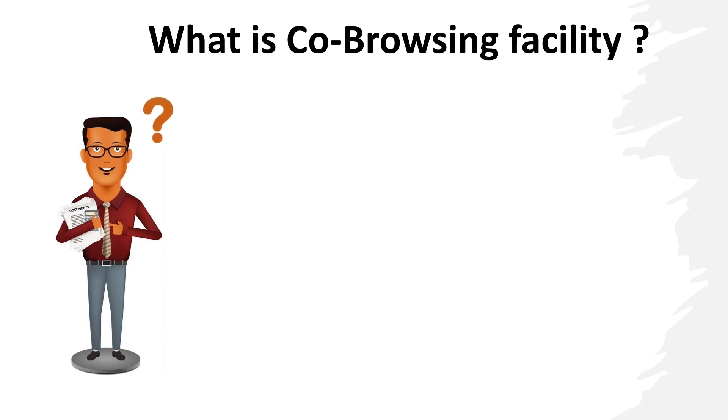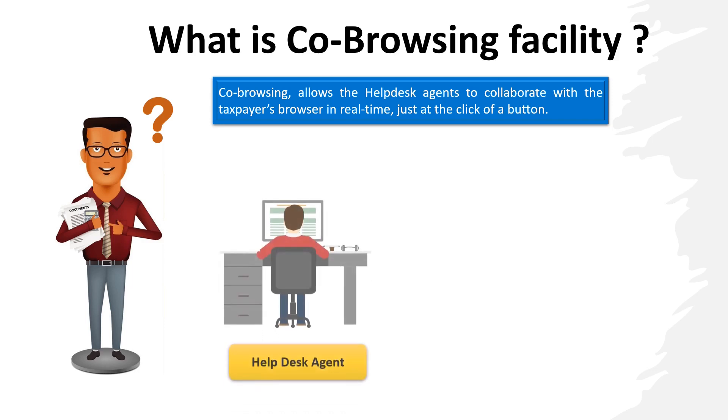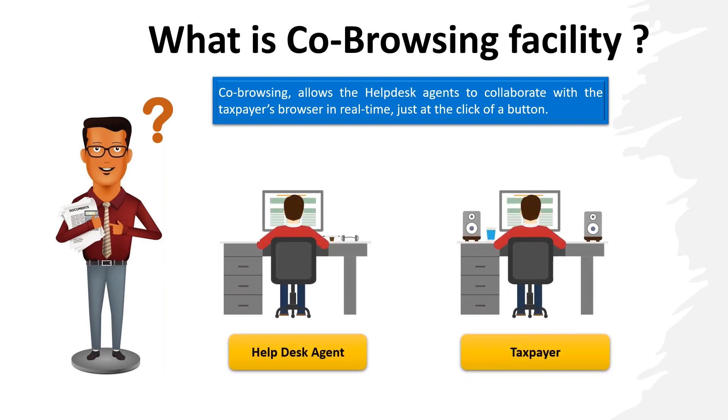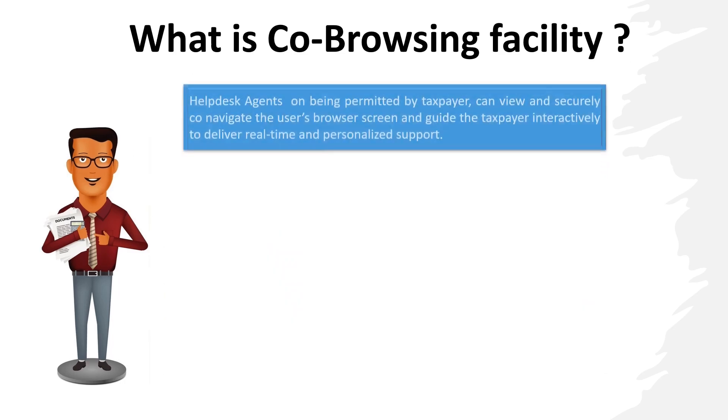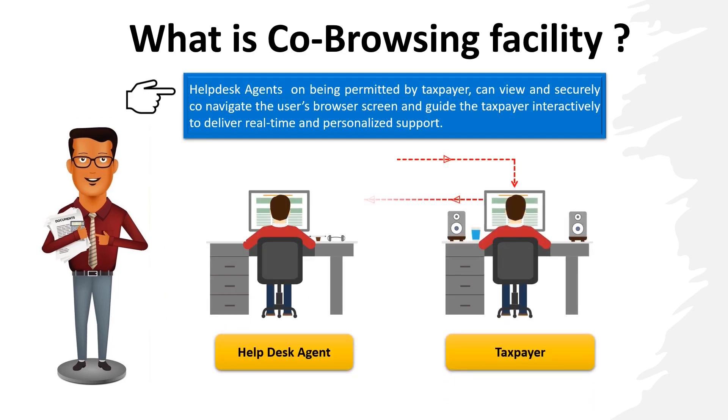Co-browsing facility allows the help desk agents to collaborate with the taxpayer's browser in real time. Just at the click of a button, on being permitted by the taxpayer, the help desk agents can view and securely co-navigate the user's browser and guide the taxpayer interactively to deliver personalized support.